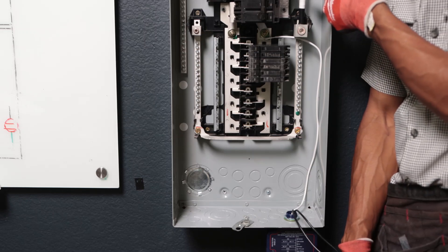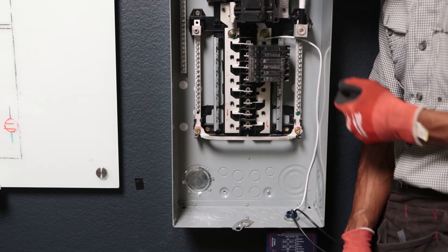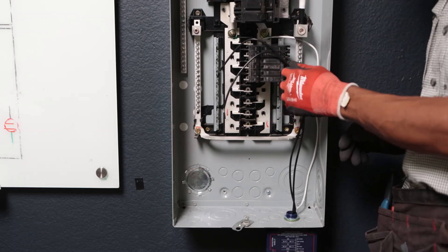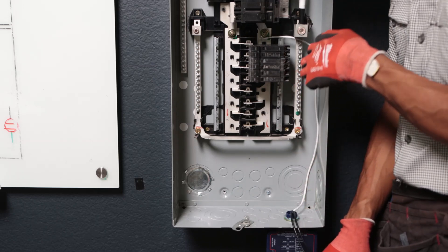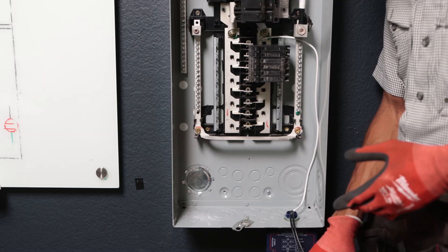You see why I have this white tape? The white tape identifies this white neutral wire coming off the SPD. So once again: two blacks go to the breaker, and the one white matches up with the white on the neutral bar. Simple as that.